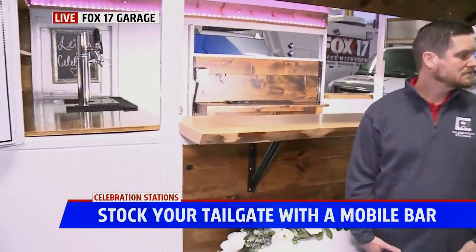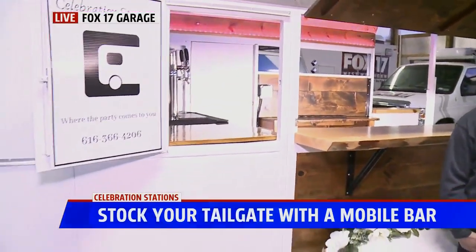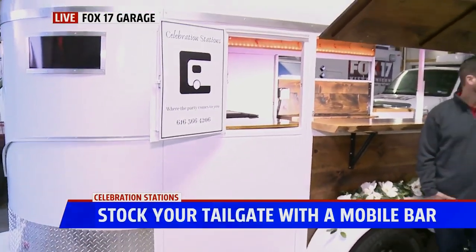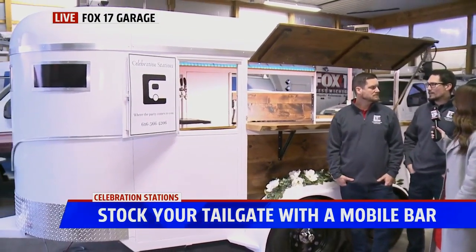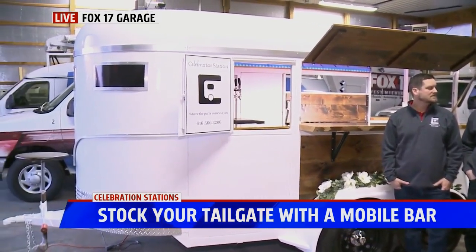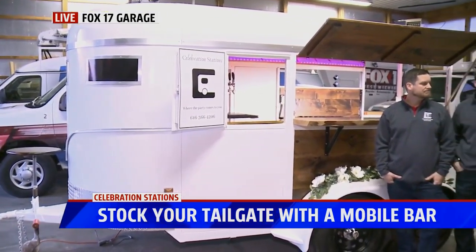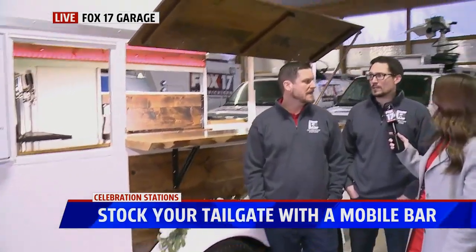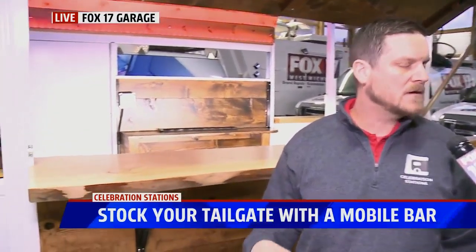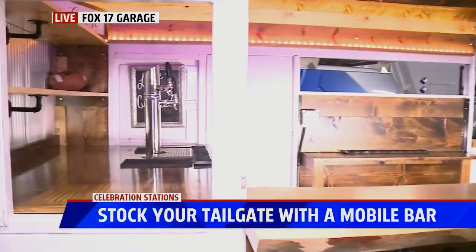We were just at the bridal show at DeVos a month ago. So we can cater to weddings, events, parties, all that kind of thing. They can also customize the beer system to whatever they like — like root beer. They can have his or her drinks, whatever they like.